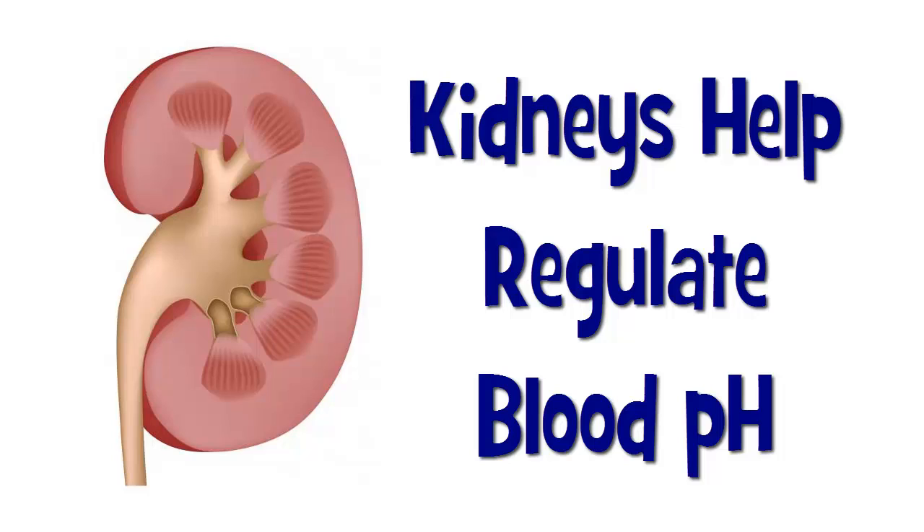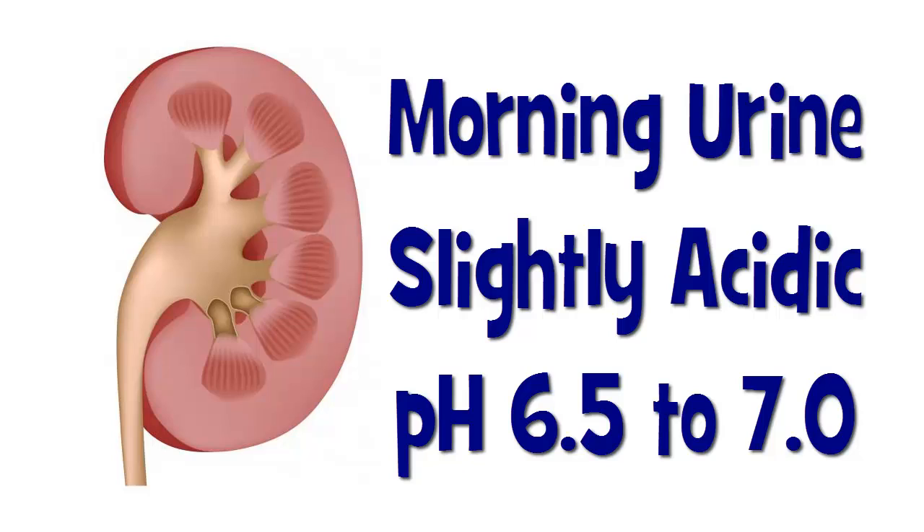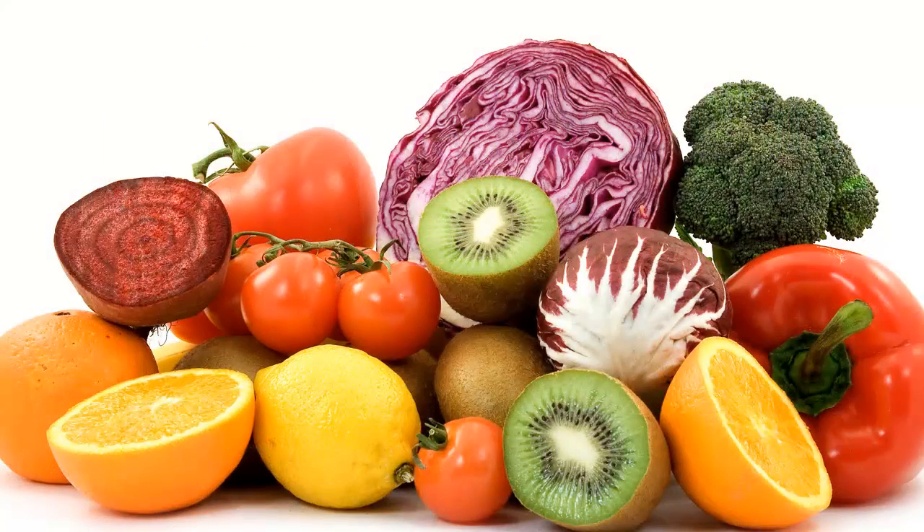Your kidneys also help regulate blood pH, and therefore body pH. The urine your kidneys create is manipulated for pH as your blood is filtered through the kidneys. Most people have slightly acid urine in the morning, pH 6.5 to 7.0, and this is a means to eliminate more acid from the body that has accumulated through the night. Eating alkaline foods — or should I say foods that cause alkaline reactions in the body — has been shown to help keep the body alkaline, but it's not nearly as effective as the breathing mechanism is.